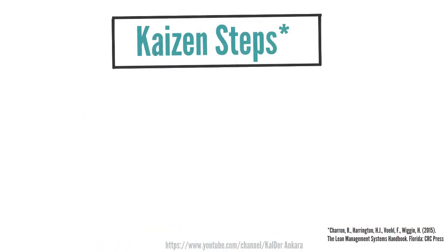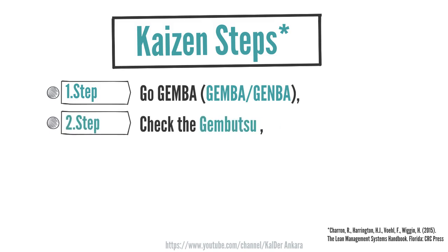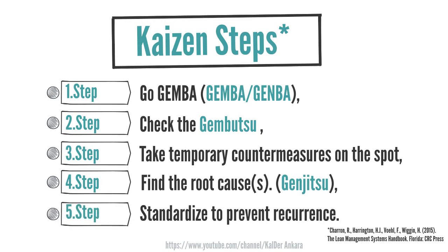In general, Kaizen follows five steps. Go to the problematic place yourself — that is Genba — to understand the situation firsthand. See the problem and comprehend it by observing and gathering relevant information. Create or find a workaround to address the problem and prevent recurrence. Find the real cause based on data — Genjitsu — to identify the root cause of the problem. Standardize the solution so that it can be applied across the entire organization, ensuring sustained improvement.